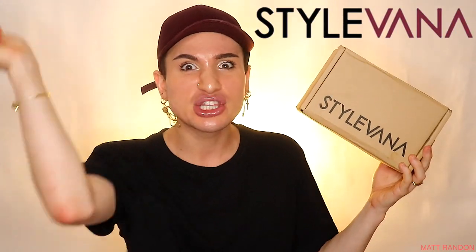Today's video is brought to you by StyleVana. Thank you so much for keeping the show running and the lights on. This collaboration came so naturally to me because if you watch my channel, you know that I am obsessed with Korean skincare. I truly think that it is just light years ahead of most western brands out there.